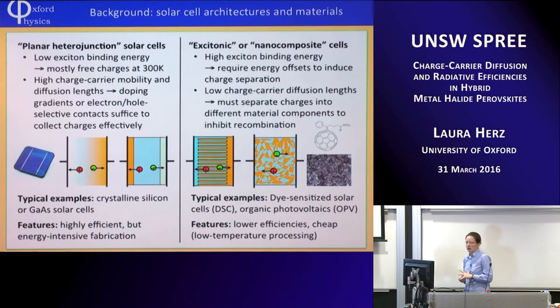An important parameter is the exciton binding energy. For gallium arsenide, it's got very low exciton binding energy — a few meV — while thermal energy at room temperature is about 25 meV. So if you absorb a photon and create an electron-hole pair across the bandgap, the two aren't bound to one another — they're free to move apart because thermal energy exceeds exciton binding energy, and the pair self-dissociates at room temperature. On top of that, these systems typically have high charge carrier mobilities, meaning electrons and holes can diffuse to their respective contacts, giving very long charge carrier diffusion lengths.